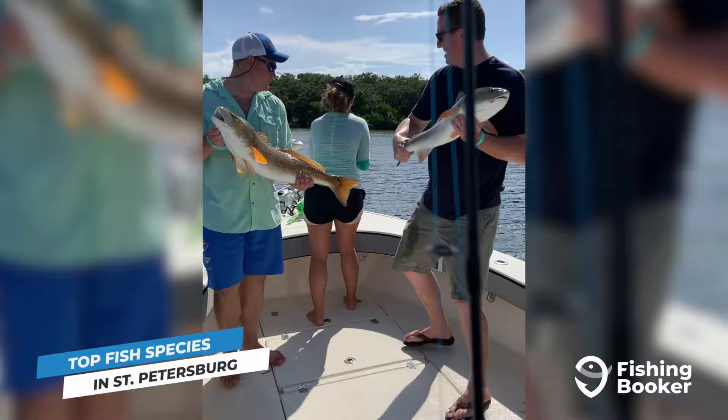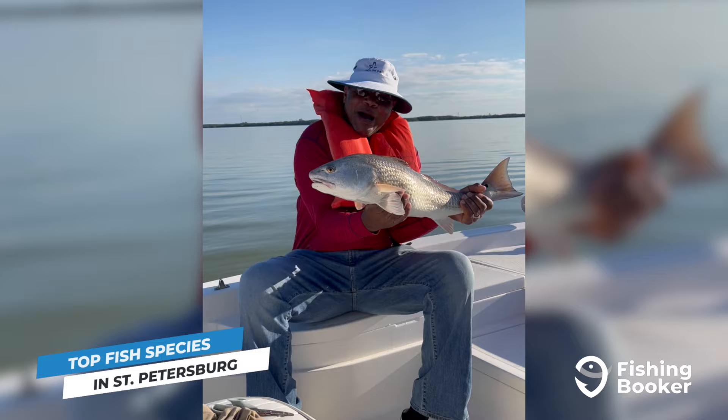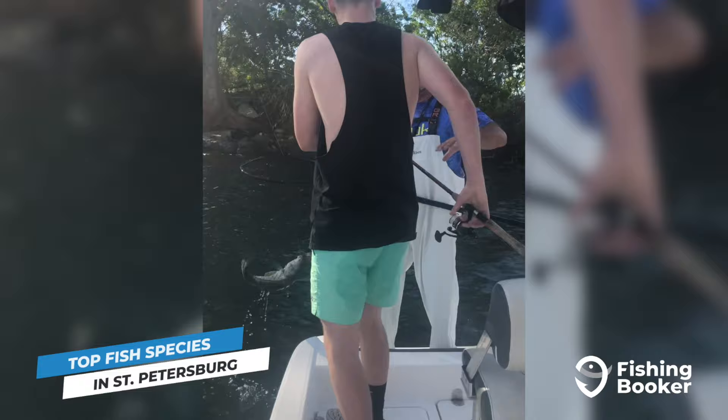Redfish and spotted sea trout, on the other hand, are available and open for fishing year-round. They inhabit similar areas as snook but are much easier to hook, making them a suitable target for anglers of all skill levels.